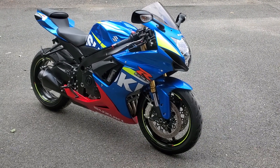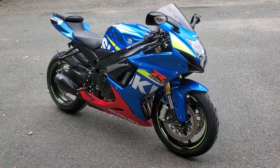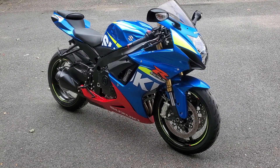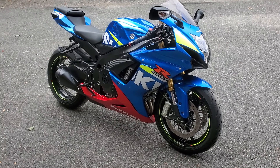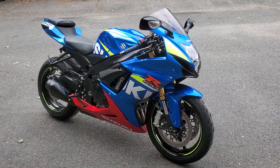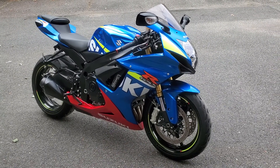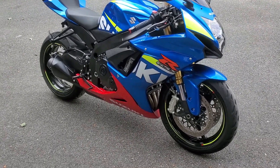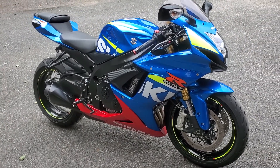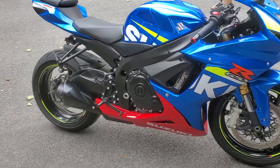I traded in the Honda CBR 600 for a Suzuki GSX-R 750. This is a 2016, so I jumped from a 2008 to 2016. I'm gonna take it out for another ride — I drove it about 150 miles back from where I bought it, and I can notice it's a big difference, everything from suspension to braking.